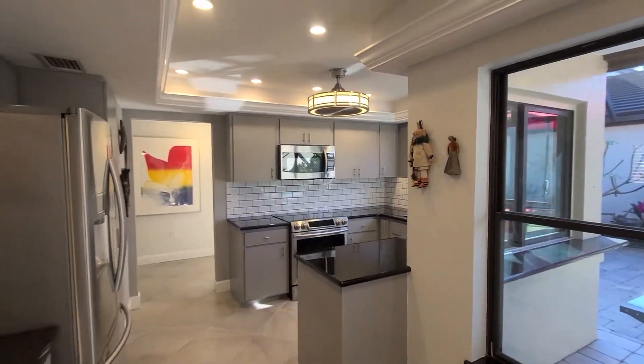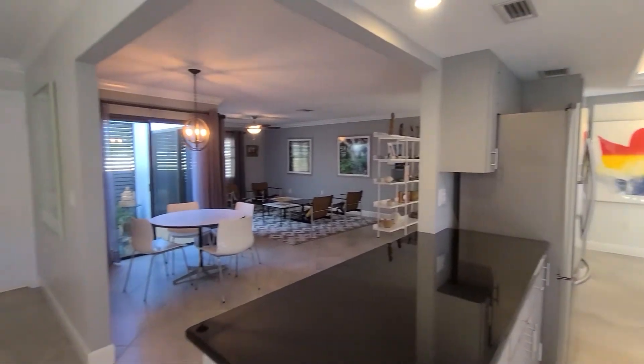This villa features an open floor plan with the kitchen, living room, dining room, and the family room all open to each other.